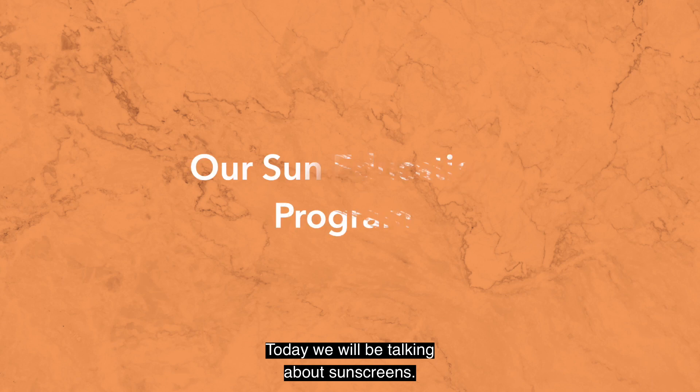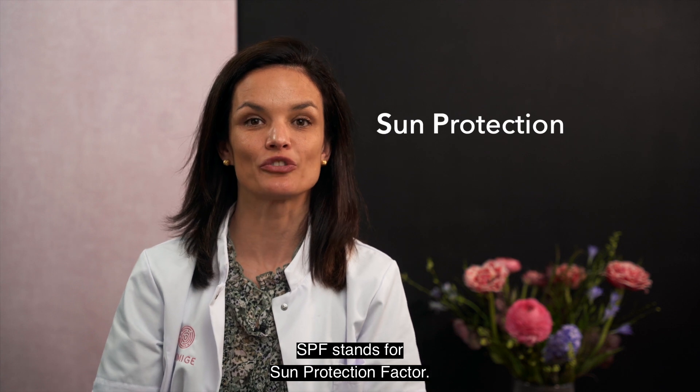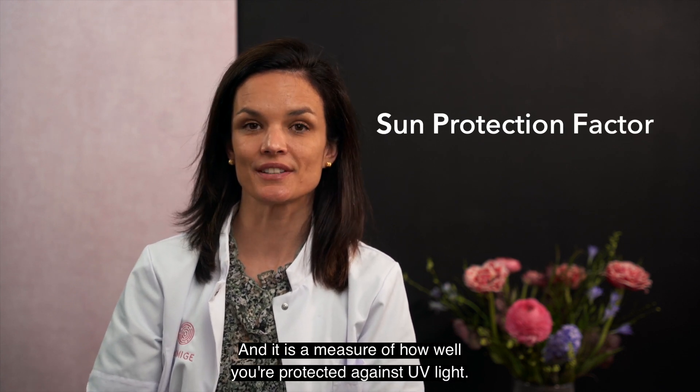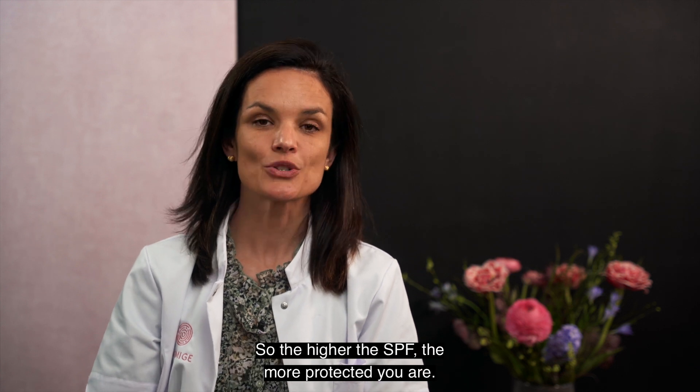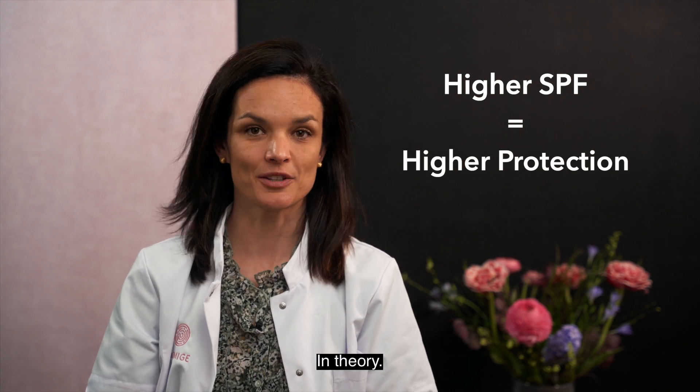Today we will be talking about sunscreens. Now, what is SPF? SPF stands for Sun Protection Factor, and it is a measure of how well you are protected against UV light. So the higher the SPF, the more protected you are — in theory.